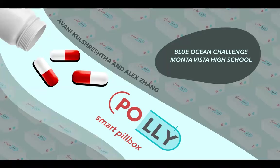Hi, my name is Alex Zang, and I'm the co-founder and CEO of PolySmart Pillbox, the most innovative as well as cutting-edge solution to today's pillbox problem.